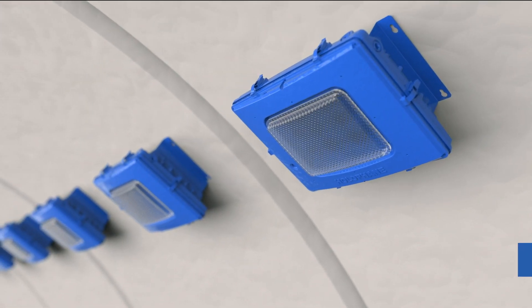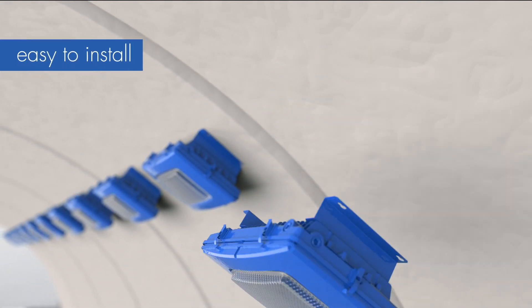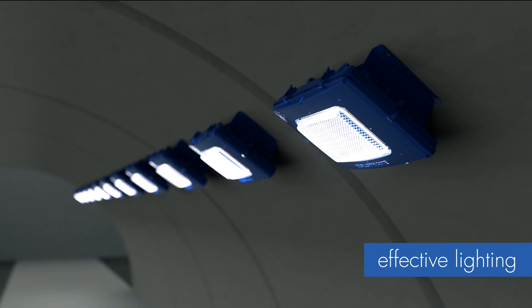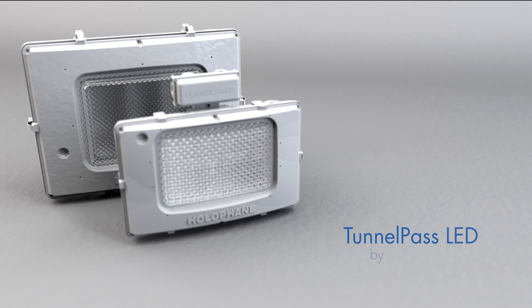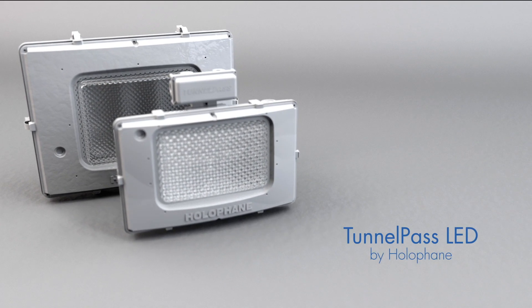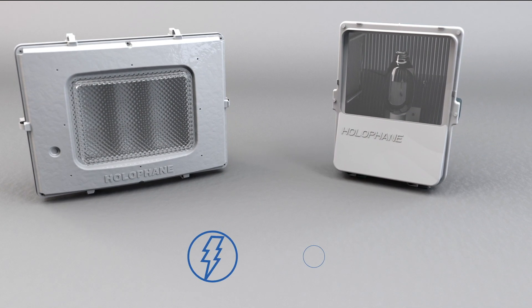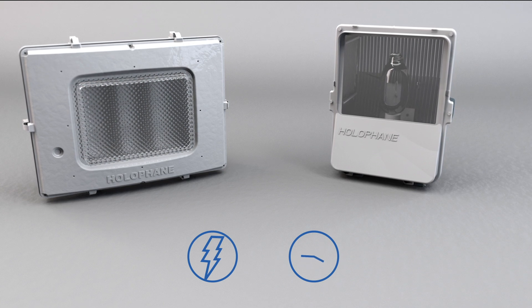A tunnel luminaire has to be low-profile, robust, easy to install and maintain, and above all, effective at properly lighting a dark tunnel for safe driving conditions. The Tunnel Pass LED family from Halifane has been engineered to perform flawlessly in this demanding role, while improving against performance metrics like energy consumption and service life compared with old high-intensity discharge lighting systems.